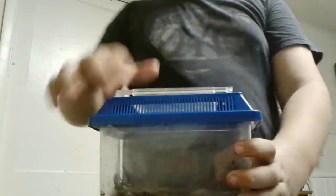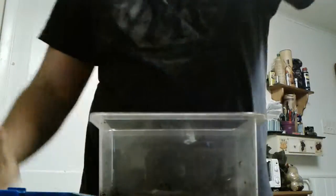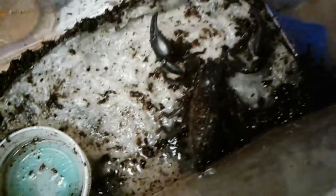First we're going to start off with these two cages. In here we have my Asian forest scorpion. I just have to take off the lid — here he is! Here's my Asian forest scorpion. I've had him only a day, not including today.